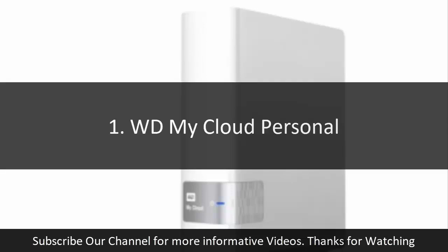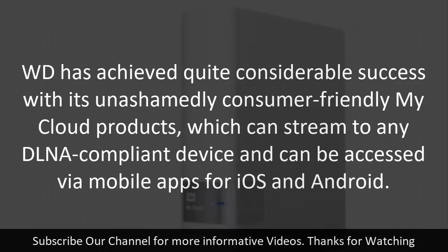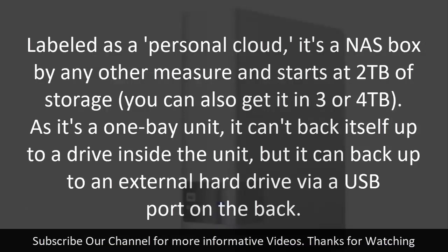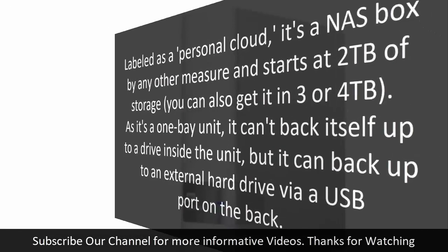1. WD My Cloud Personal. WD has achieved quite considerable success with its unashamedly consumer-friendly My Cloud products, which can stream to any DLNA-compliant device and can be accessed via mobile apps for iOS and Android. Labeled as a Personal Cloud, it's a NAS box by any other measure and starts at 2 TB of storage; you can also get it in 3 or 4 TB. As it's a 1-bay unit, it can't back itself up to a drive inside the unit, but it can back up to an external hard drive via a USB port on the back.